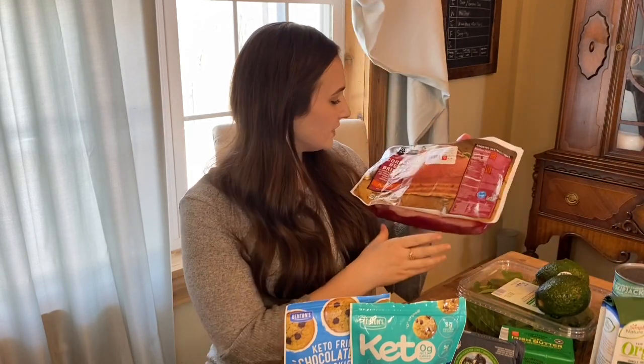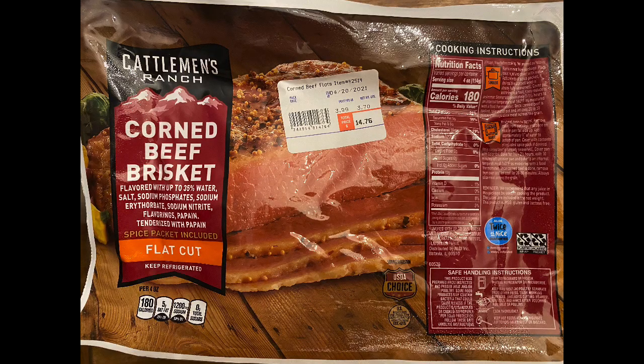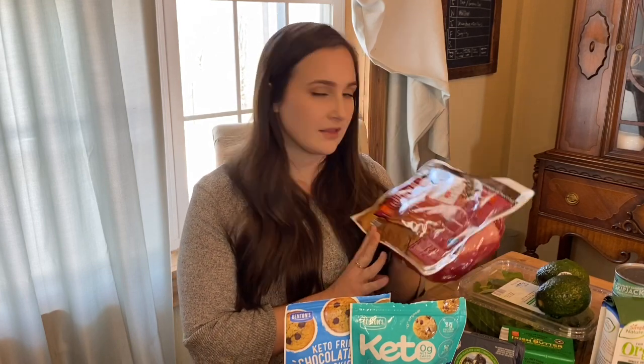Next I have this corned beef brisket. They usually have this on sale this time of year with St. Patrick's Day coming up, so I grabbed one. It was $3.99 a pound this week, but next week I believe it's going to be $1.99 a pound, so I'll probably pick up another one. I think I might do a recipe showing you guys how I like to make it, so leave a comment if you'd like to see that.